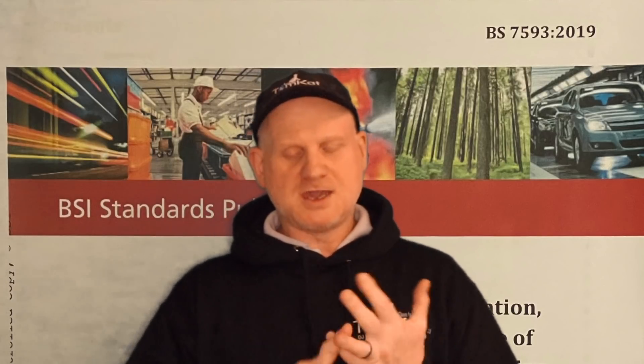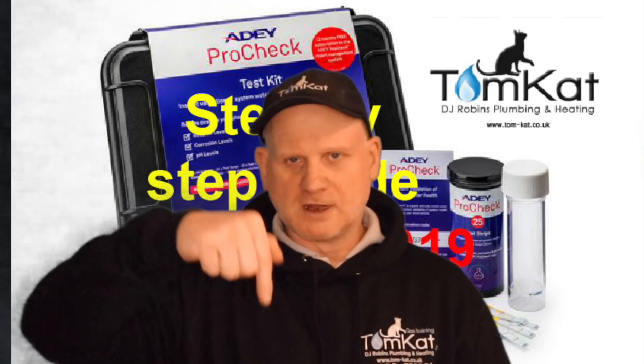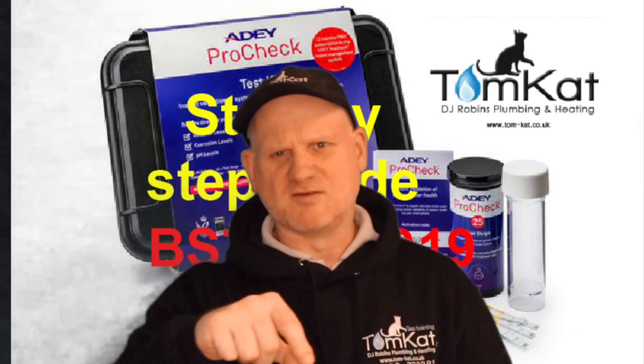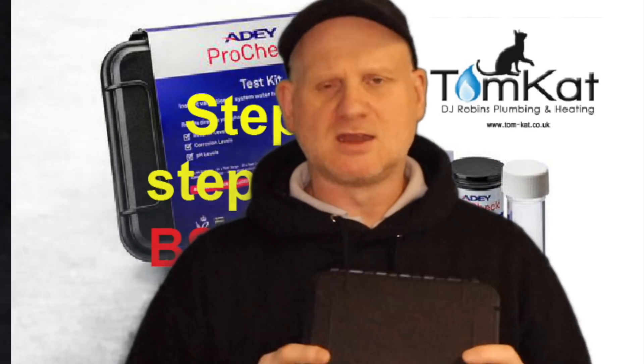So we've now found out that in a central heating system, yes, we do need to install a filter, yes we do need to put inhibitor in, and yes we do need to test our central heating water every year during a service. I've done quite a few videos on testing central heating water and will put the links in the description. I've also just done a video on the Adey Pro Check, which I'll be releasing next week.